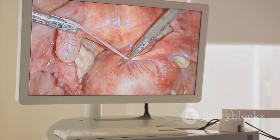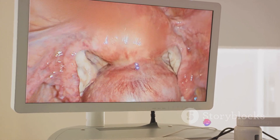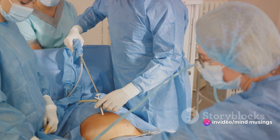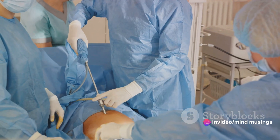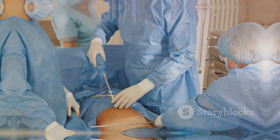So how does one treat a hernia? That depends on the severity and type of hernia. Some hernias, if they aren't causing any symptoms, can simply be monitored. But in many cases, surgery is often the recommended course of action.